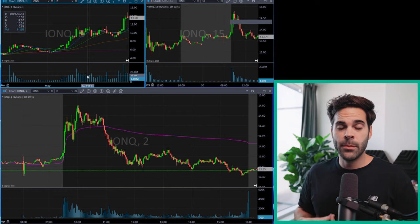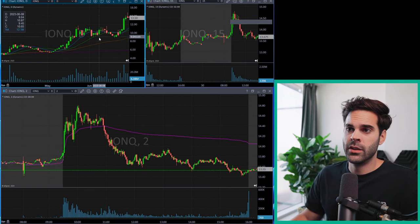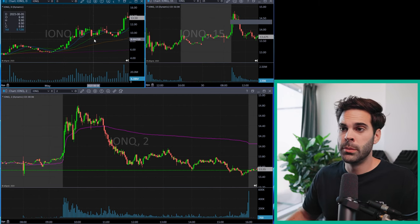When it comes to finding a setup, it's interesting that people tell you which setup to look for, but it's really important that you understand how those setups are made and why they happen over and over again. The first example we're going to be looking at is IONQ, and I will be going over multiple examples.